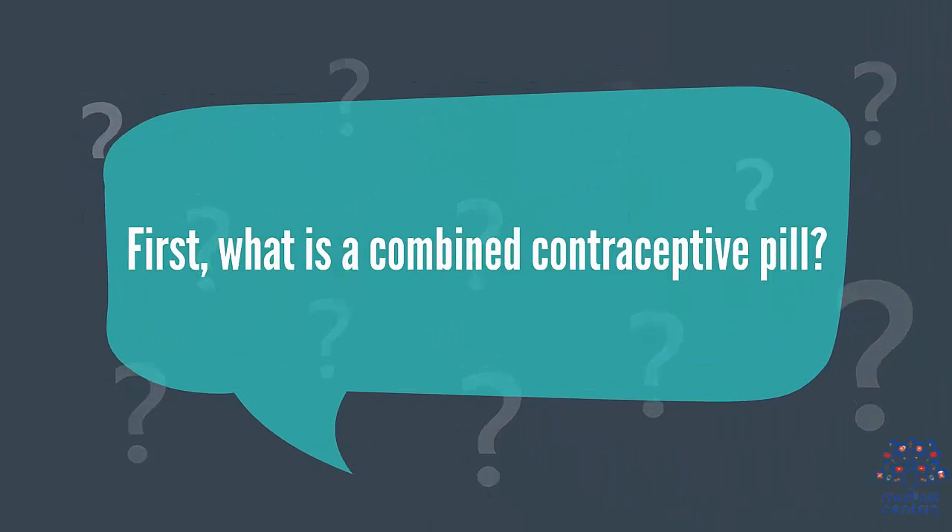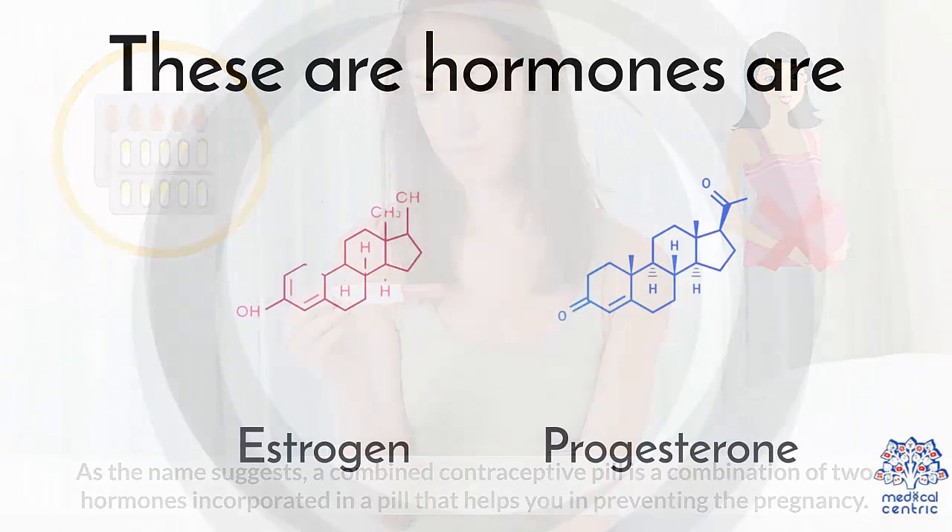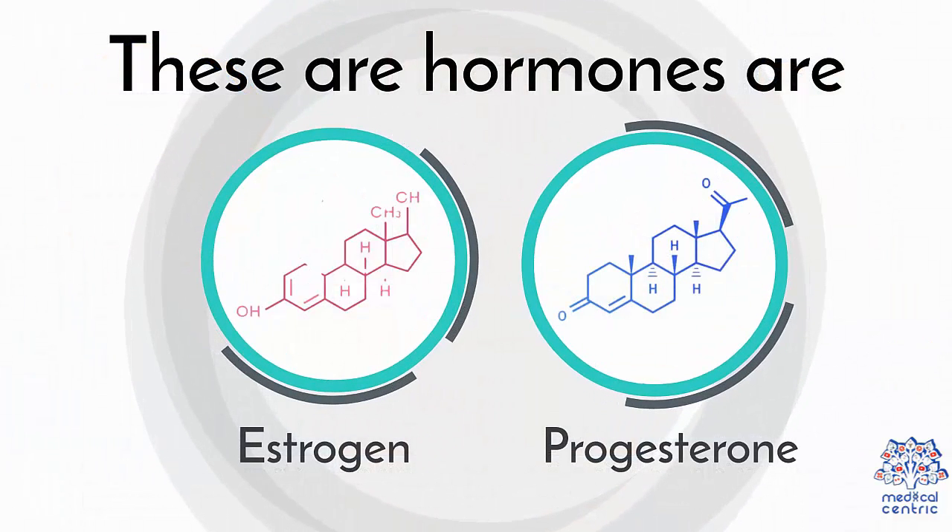What is a combined contraceptive pill? As the name suggests, a combined contraceptive pill is a combination of two hormones incorporated in a pill that helps you in preventing pregnancy. These hormones are estrogen and progesterone.